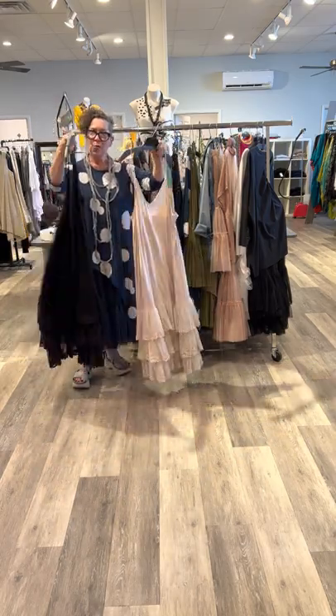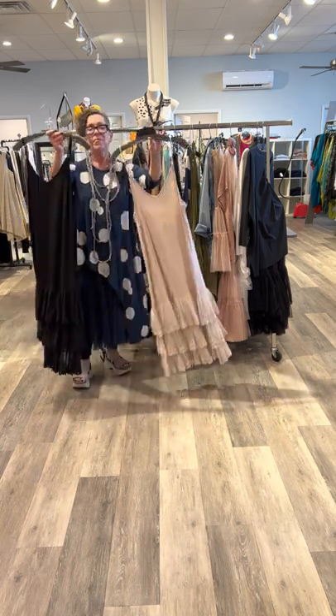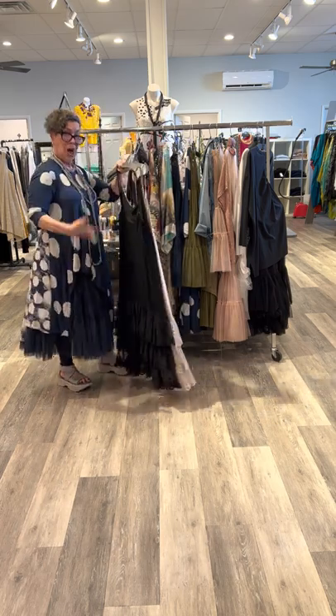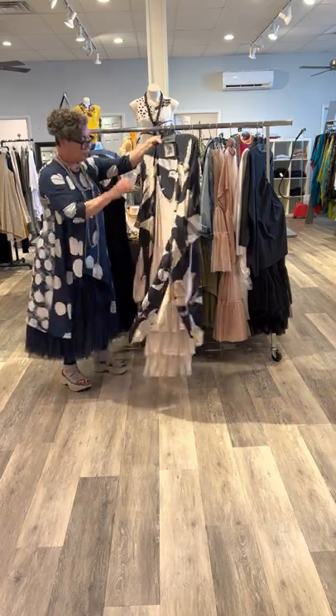Two of the new items are from a new company, Miss Rose Sister Violet. This is a slip dress — it is a proper slip — you can wear it under something, or just have fun with the lace at the bottom and wear it as a dress.